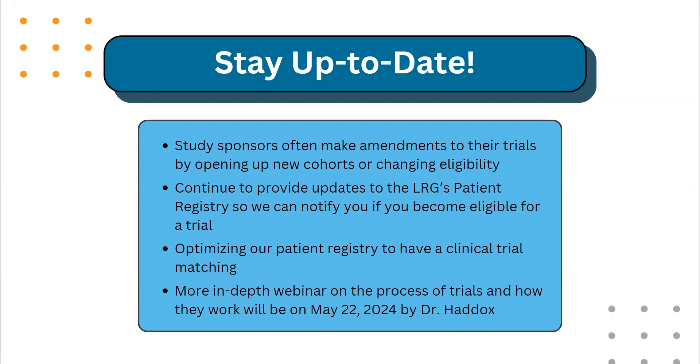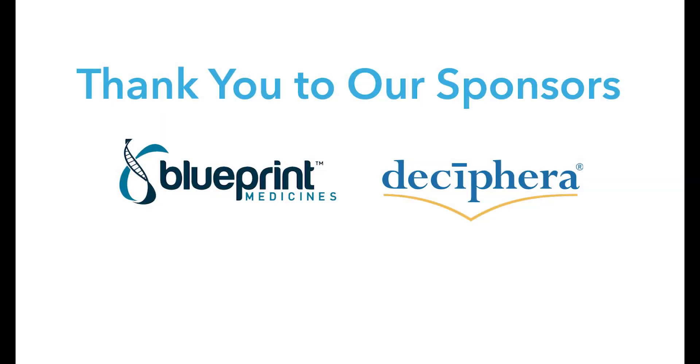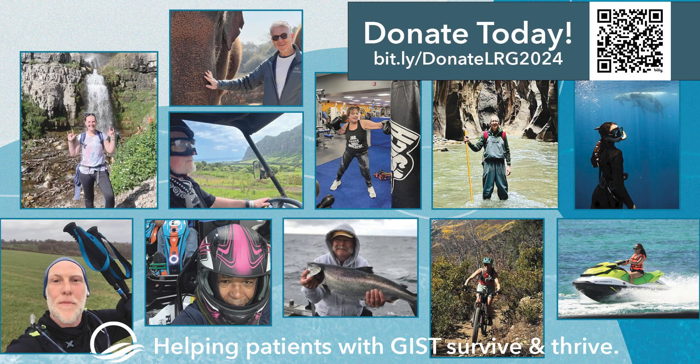We will have a more in-depth webinar on the process of trials and how they work on May 22nd, presented by Dr. Haddix. With that, I'd like to thank everyone for joining today. If you have any questions, additional comments, or would like more information on any specific trials, feel free to reach out to me. I once again want to thank everyone for joining, and I hope everyone has a wonderful rest of the day. Thank you.